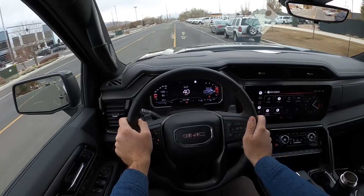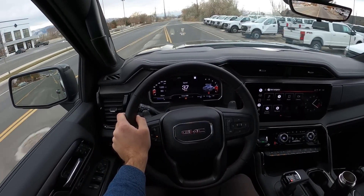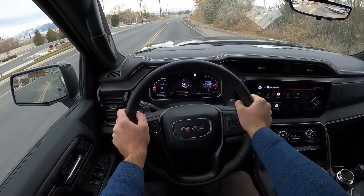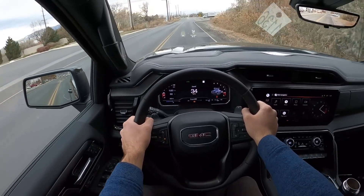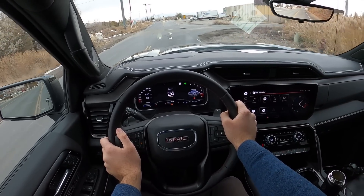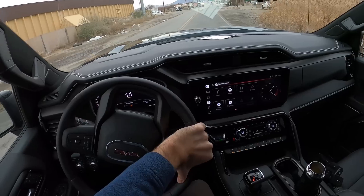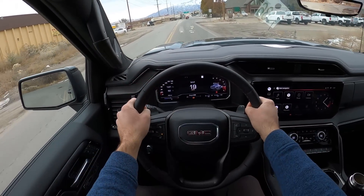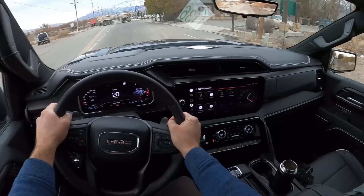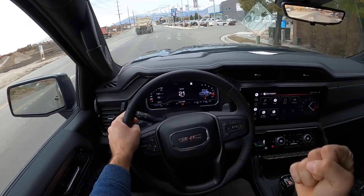Yeah, that 6.2 V8 is powerful. I really hope that they put the Duramax in the AT4X and in the ZR2 sometime in '23 or '24, because I love the 6.2 V8, but that Duramax is so good. I'm sure a lot of people would love this truck with a diesel engine under the hood. And it still feels like a truck — that beefy body-on-frame truck feel.